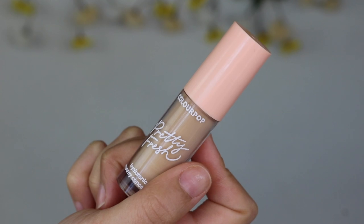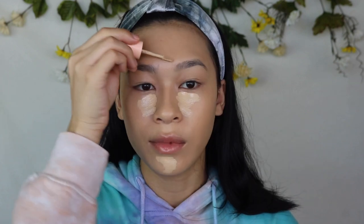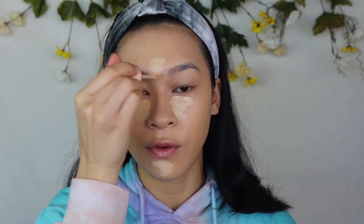The Tarte Shape Tape Concealer as well as the Catrice Liquid Camouflage Concealers are always going to be my holy grails, but this year in particular I discovered the ColourPop Pretty Fresh Concealer and this concealer is actually really nice. I love it more than their regular concealers because this has a little bit more thickness to it, but it blends out beautifully and it also does not oxidize. I'm using the shade Light 45W.